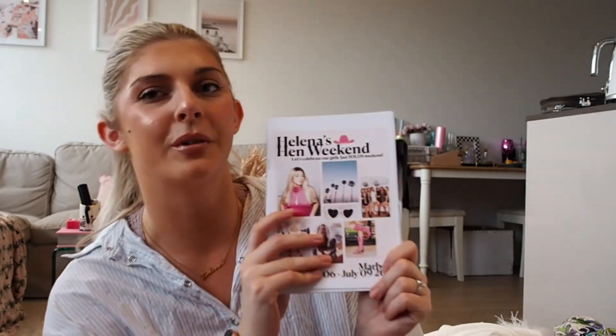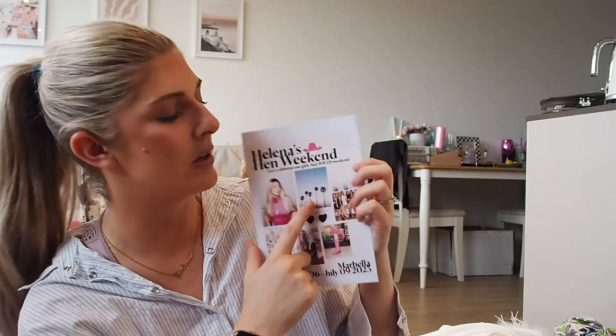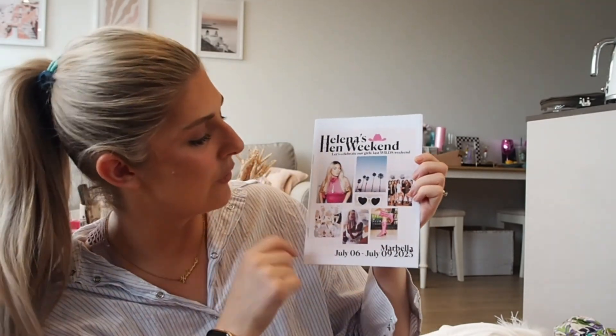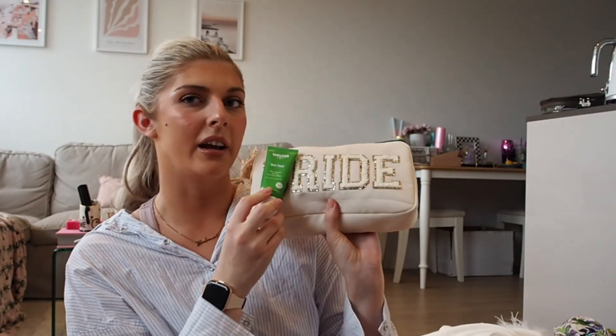Last but not least, I'm giving these out at the airport - these are amazing. One of my friends made little hen weekend itineraries. The front says 'Helena's Hen Weekend - Let's Celebrate Our Girl's Last Wilds Weekend' because my surname is Wilds and I'm losing that surname. It's got a picture of me, palm trees, cute vibes, and the dates. We're going away to Marbella. Also this is the Fully Just Skin Food - I'm obsessed with this at the moment so it's going in here.